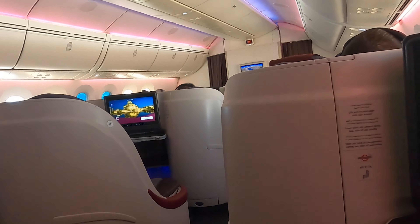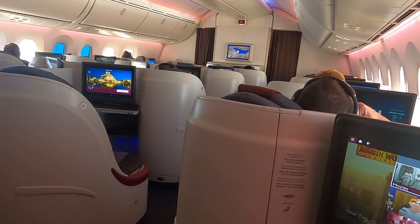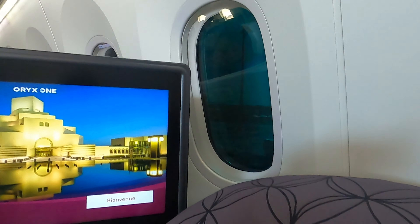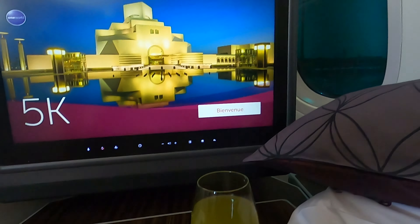This cabin does not have luggage bins in the middle, so it feels much more spacious. I just noticed that the seat I chose, 5K, doesn't really have a window here. So if you're flying on the 787, be careful — 5K doesn't have a window.